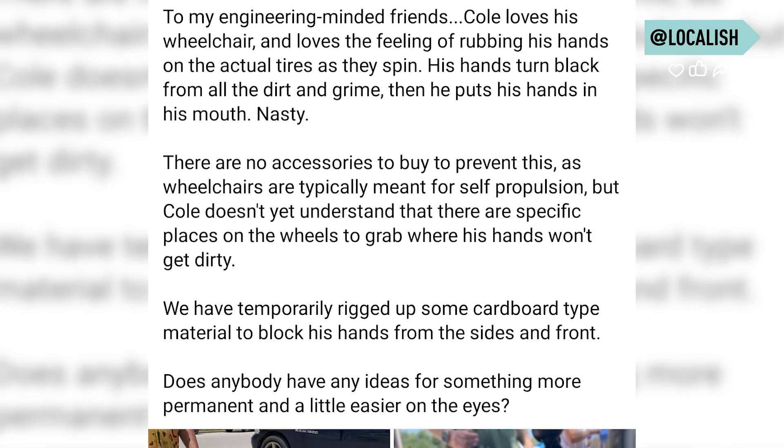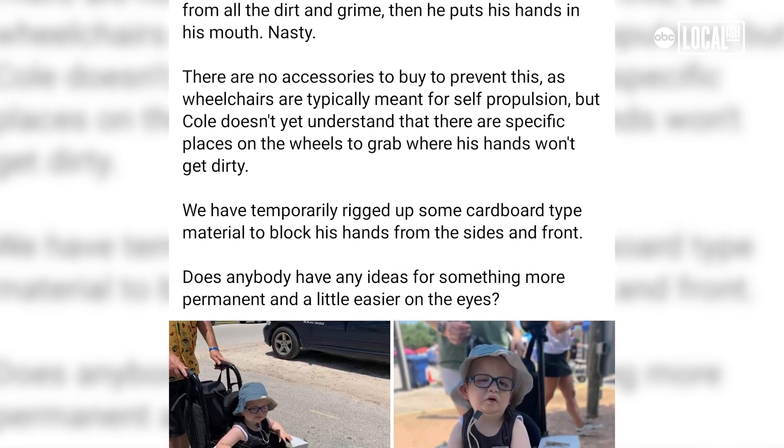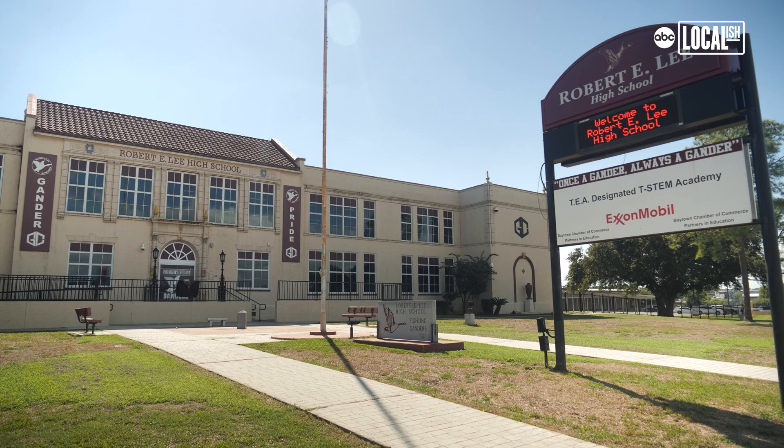So I made a Facebook post just asking a generic question — hey, here's what we've got, does anybody have any ideas? We had a bunch of people reach out with ideas and suggestions, but then Lauren, who I went to Stephen F. Austin with, reached out and put me in contact with Mr. Richards. She said, 'Look, I have this friend, they have their son Cole, and they're looking for help — is that something you guys would like to do?' And he said, 'Oh yeah, that'd be great.'